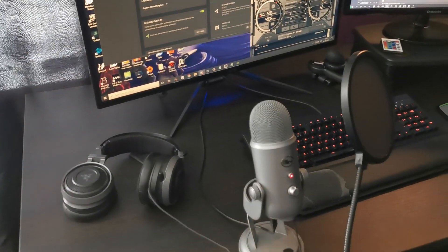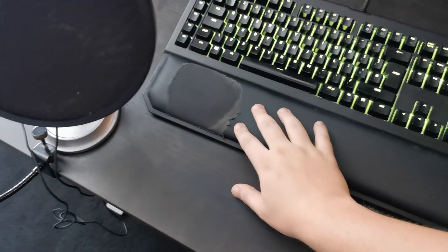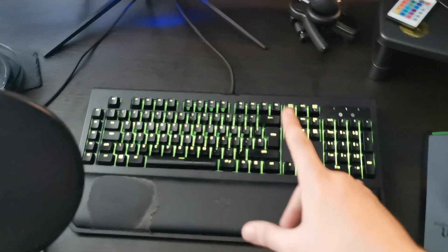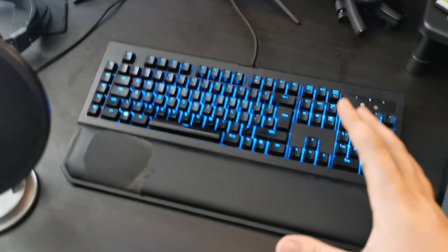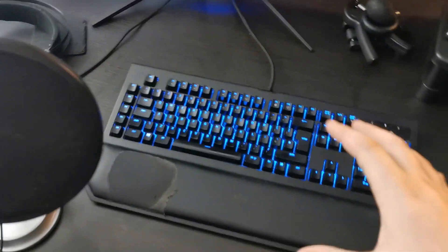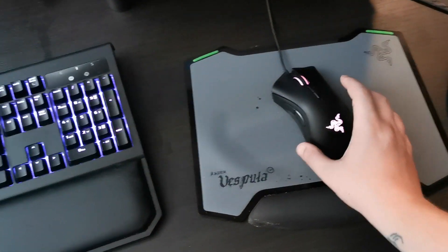The keyboard — you can see I've had this a while, look at the wear on it, that's a real gamer right there. This is a Razer BlackWidow V2. I've had it probably five years now, it was the first keyboard I got when I moved up from a basic keyboard. No problems at all, all the buttons work fine, it's just lasted ages.